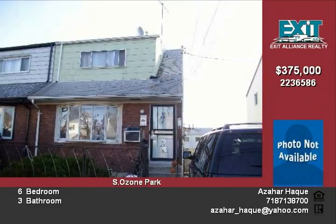This home is also located near major highways, schools, shopping areas, and places of worship.